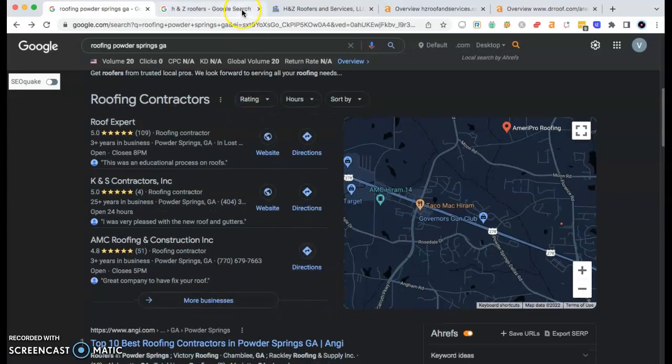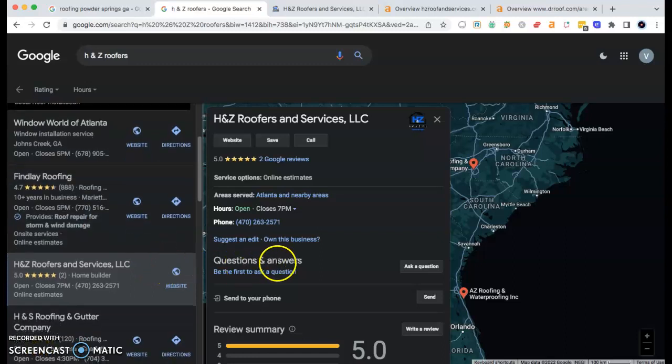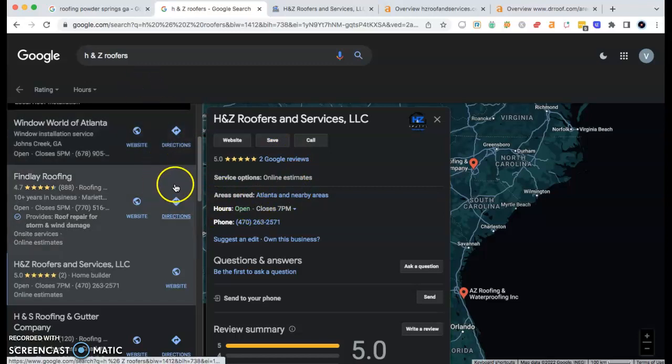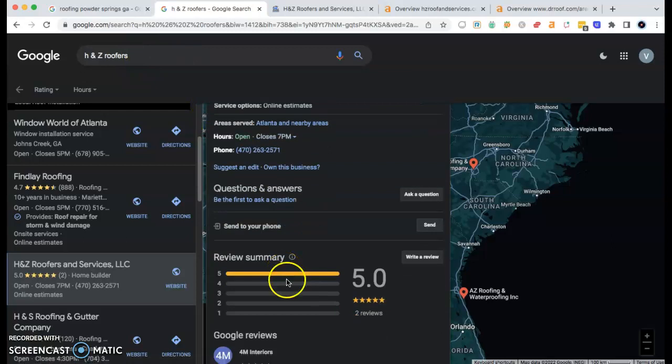When I searched for your business, I went to the fourth or sixth page and I didn't see you guys. So I'm assuming you're in about the 60th position for this keyword. And I noticed that you don't have a ton of Google reviews, and the reason why you're probably in the 67th position is because your business is based in Powder Springs.